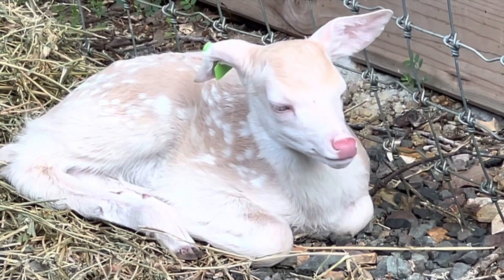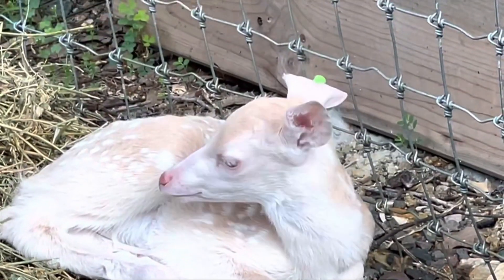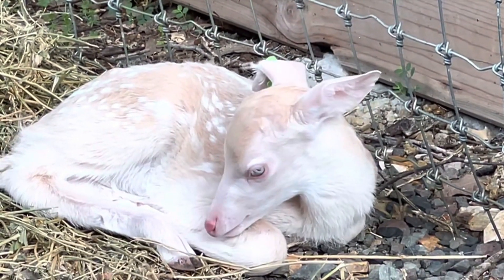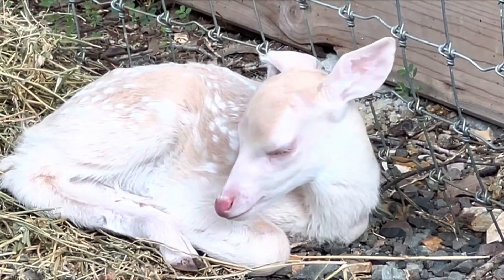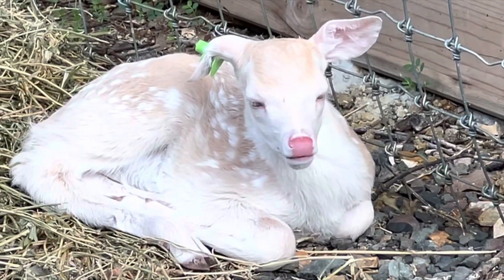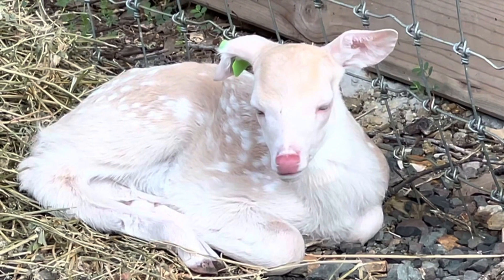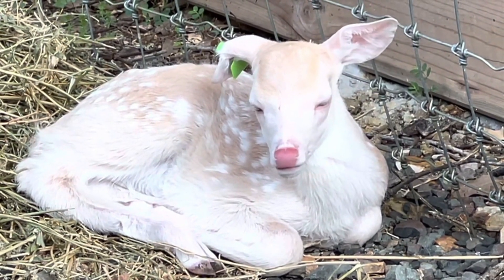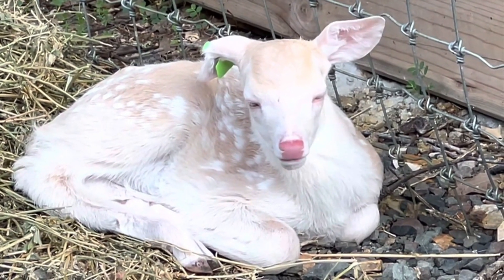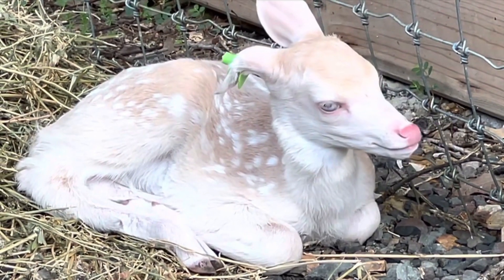They like to lay in the corners, and the other one likes to lay by the water trough. We'll go around by the water trough and see if that little deer is laying there. I come out here and check on them often — I worry about them, making sure that she's feeding them. With four days old, they'd be dead if she wasn't taking care of them. We're watching them closely.